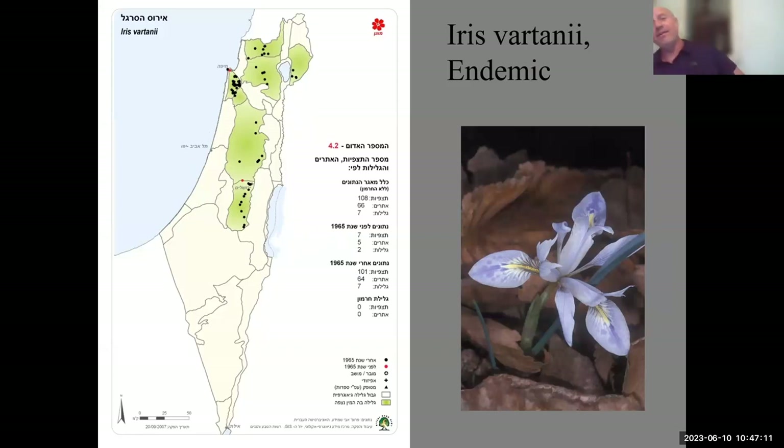The funny thing is that Iris vartanii is named after Dr. Kalust Vartan, an Armenian-English doctor who came 150 years ago to the land of Israel and built the English hospital in Nazareth — the only hospital between Damascus and Jerusalem at the time. He found this iris while hiking around, sent it to Kew Gardens in England where they grew it and described it in his honor. Tragically, all four of his children died of malaria in Israel. I was happy to later meet his great-great-grandson, also an MD, and give him pictures and bulbs of this iris now planted in Nazareth.